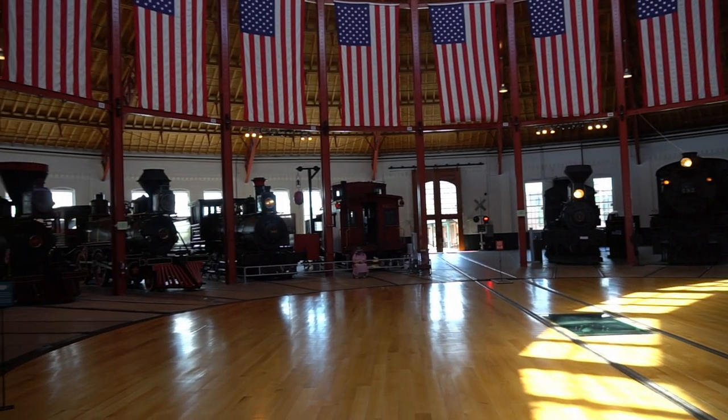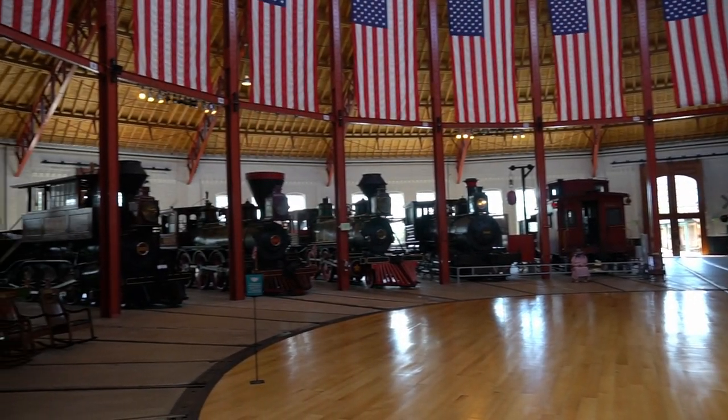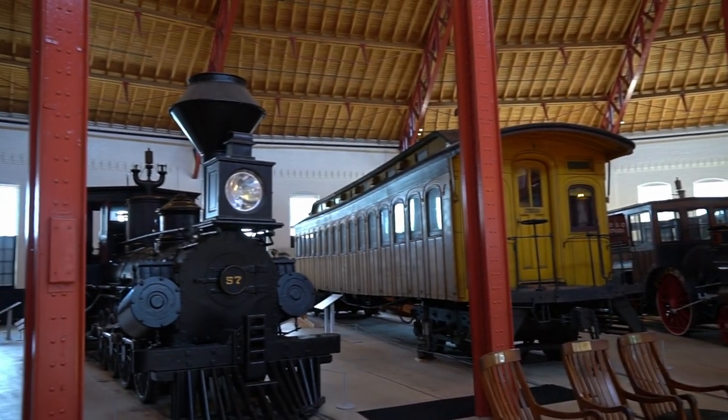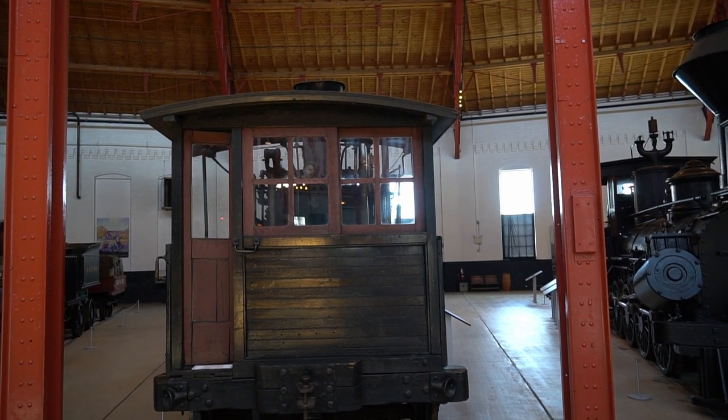Visitors can explore the roundhouse and see steam, diesel, and electric locomotives up close, including the famous Tom Thumb Locomotive, which was the first steam locomotive to run on a commercial railroad in the United States.